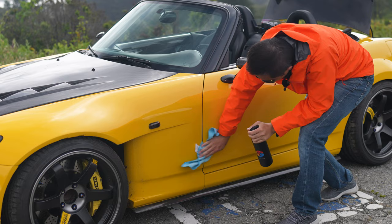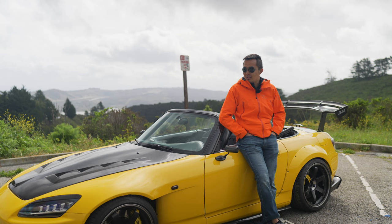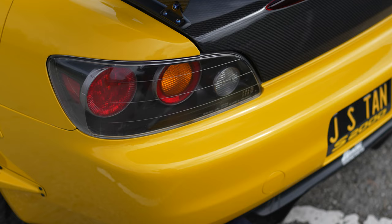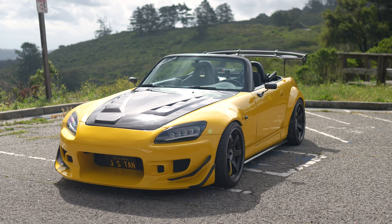I bought this car around 2010. It was bone stock when I got it. Since then, I've spent plenty of time pretty much changing every single part of the car from the front to the back — CVS bumper, GS Racing, white fenders, APR mirror. In the rear I have the Saibon carbon fiber trunk, GS Racing diffuser, and then there's the Spoon spoiler at the bottom.